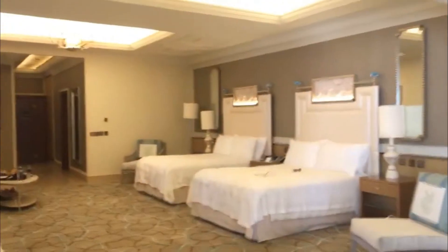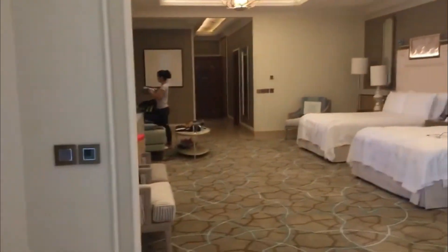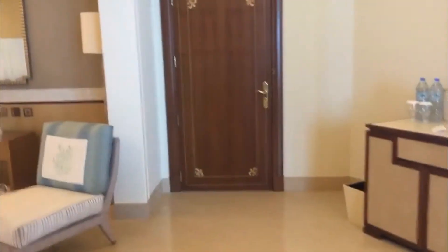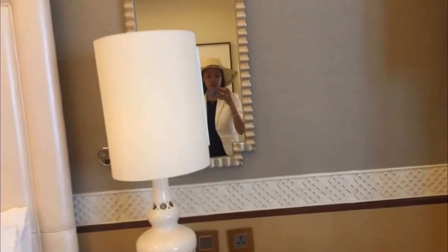So actually one night lang kami dito kasi pupunta pa kami ng After World of Astoria. We're going to Hilton Resort and Spa, dito rin sa Ras Al Khaimah. So we're gonna stay there for 2 days and 1 night.